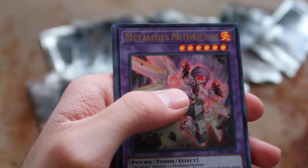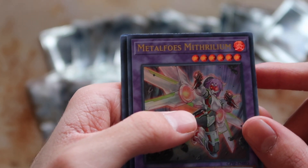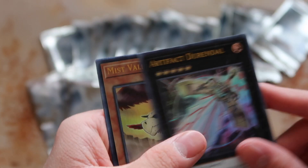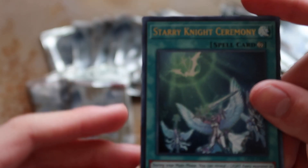Galaxy Eyes Cypher Blade Dragon — three level nines! Metal Foes Mythrilium, Artifact Durandal, Mist Valley Baby Roc, and Starry Knight Ceremony. Special!